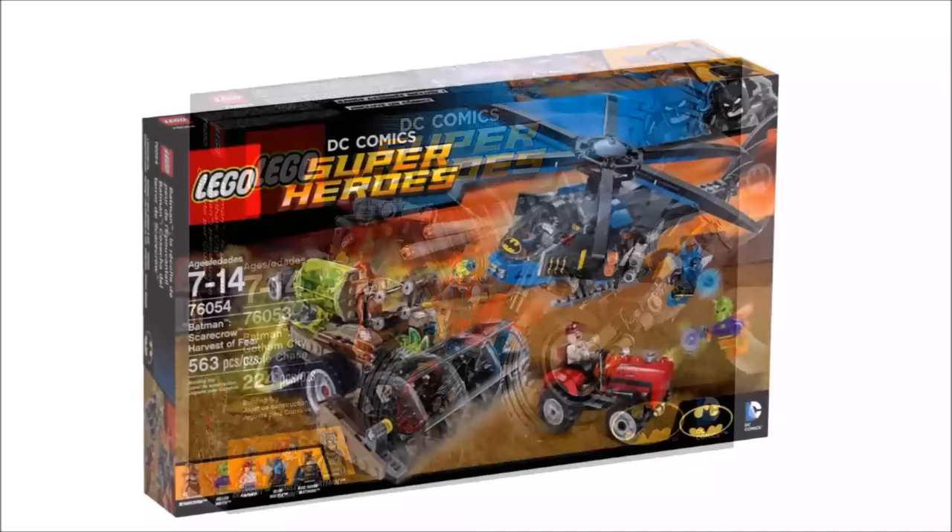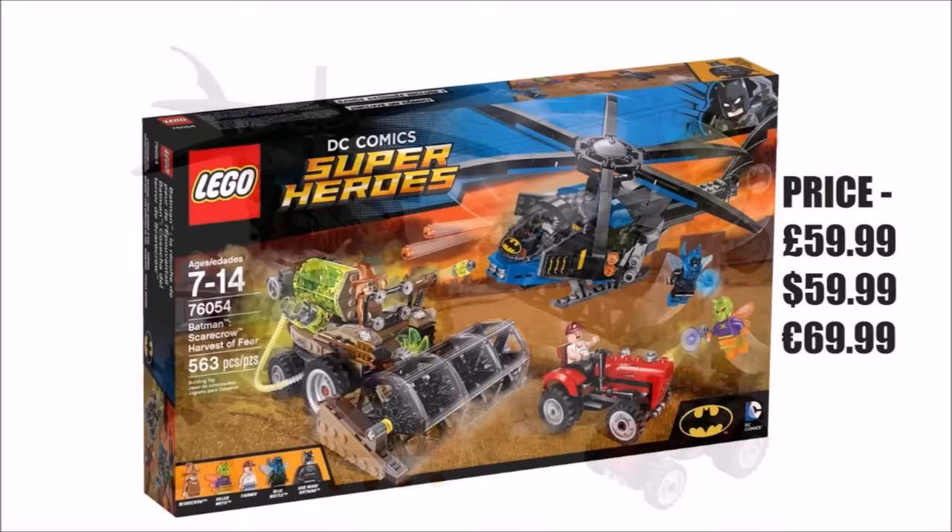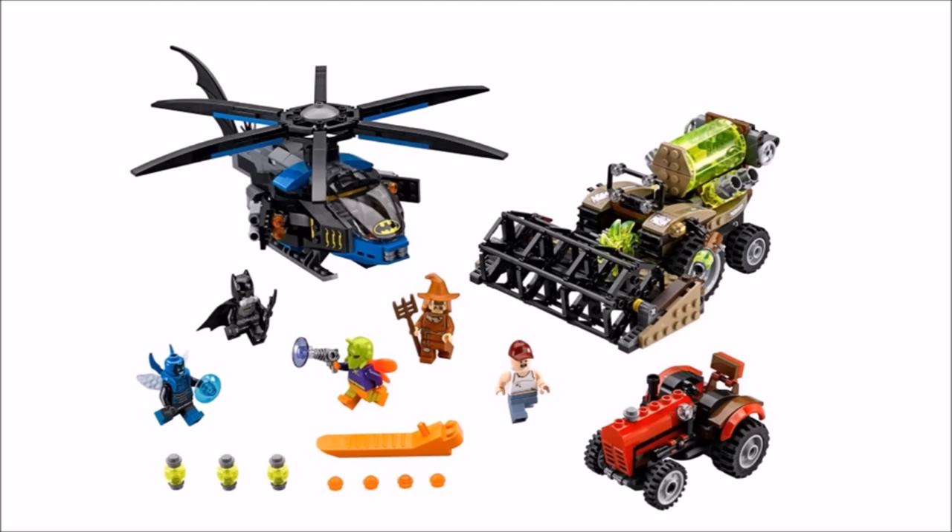Moving on, we have one of the biggest sets: Scarecrow's Harvest of Fear, priced at £59.99, $59.99 and €69.99, consisting of 563 pieces. This set makes a great play set with its free vehicles — there's a cool little tractor for the farmer and it's nice how they added a civilian for Batman to save. Scarecrow's combine has a good dark tan and neon green colour scheme with a rotating blade play feature and prison tank. The Batcopter might look a bit too blue or have a junior style to it, but its flick-out stud shooters and strong construction make it fun to play with.